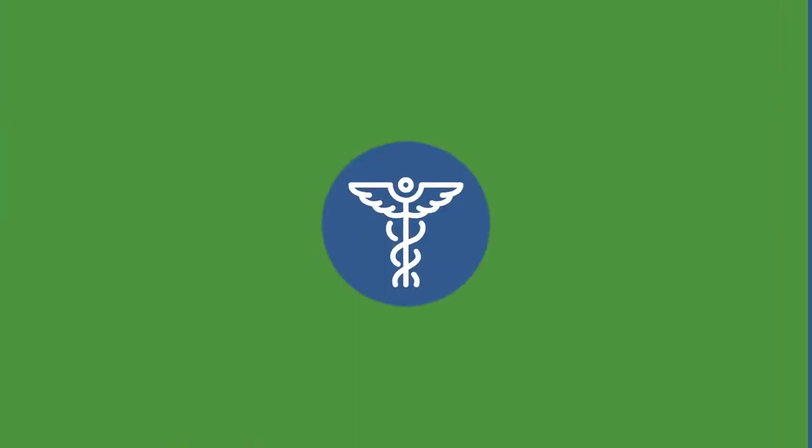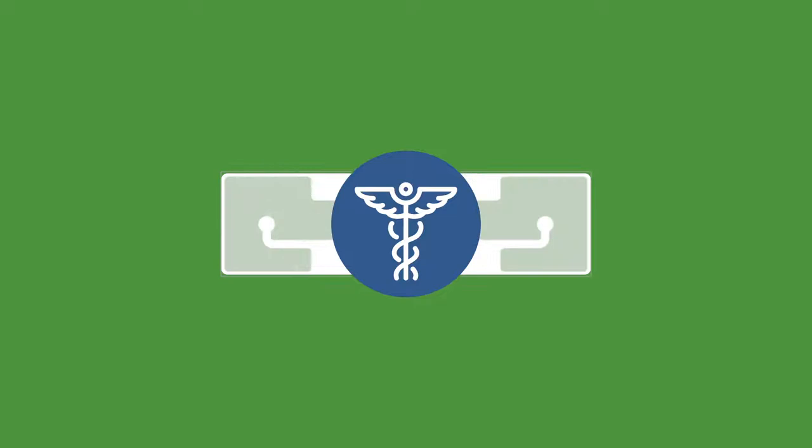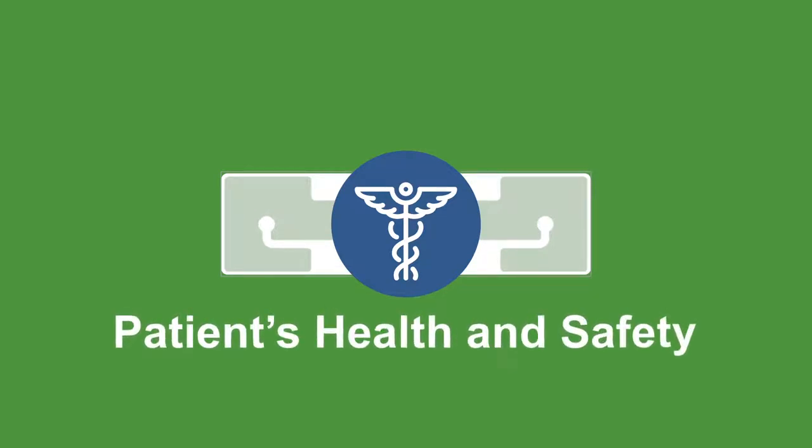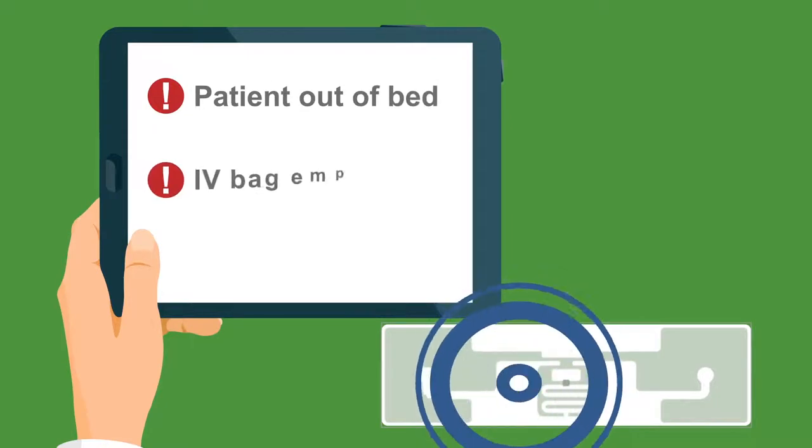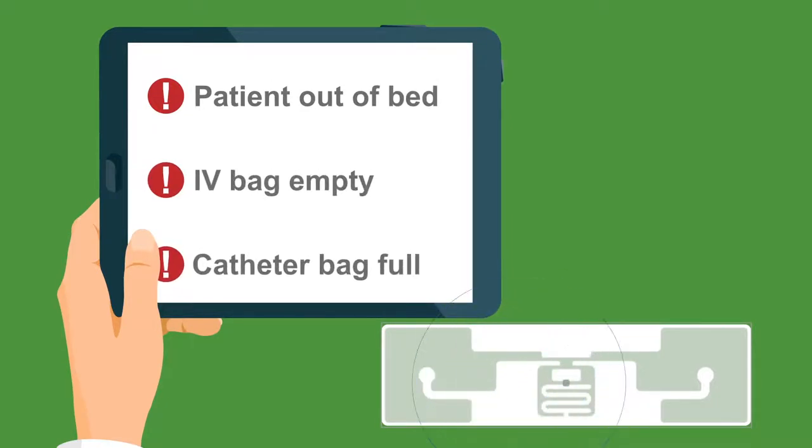In the field of healthcare, Smart Passive Sensors can be used to monitor aspects of a patient's health and safety, alerting nurses to action items like patient out of bed, IV bag empty, or catheter bag full.